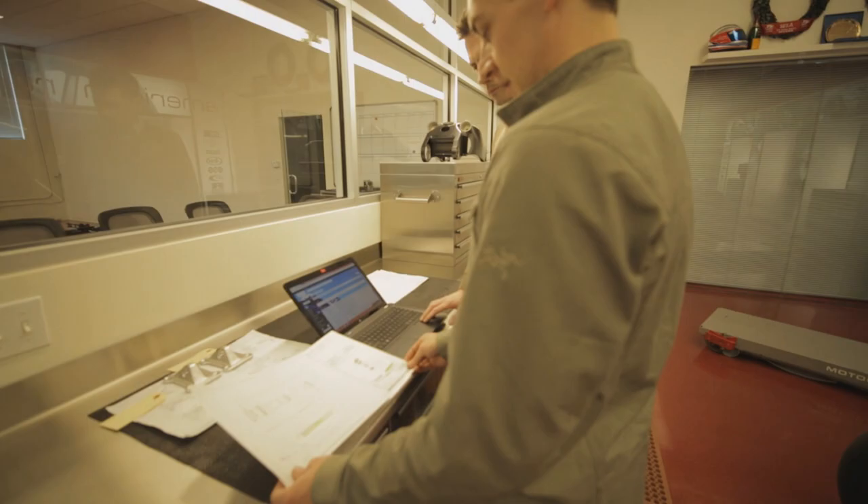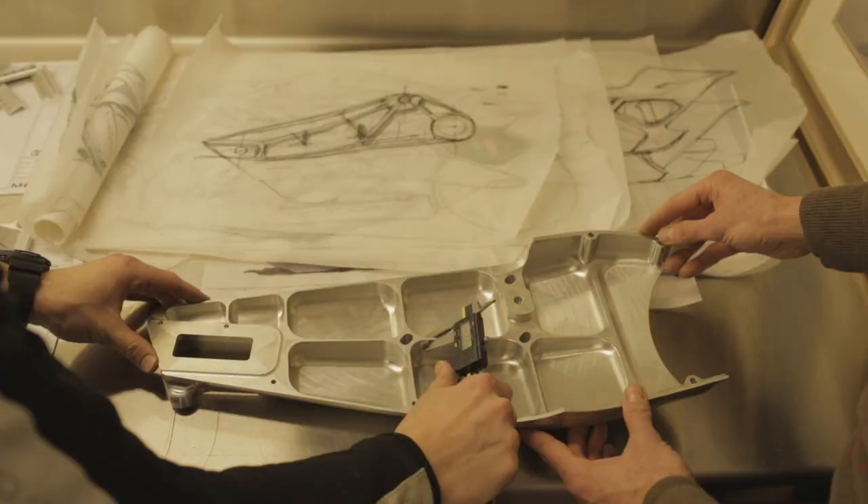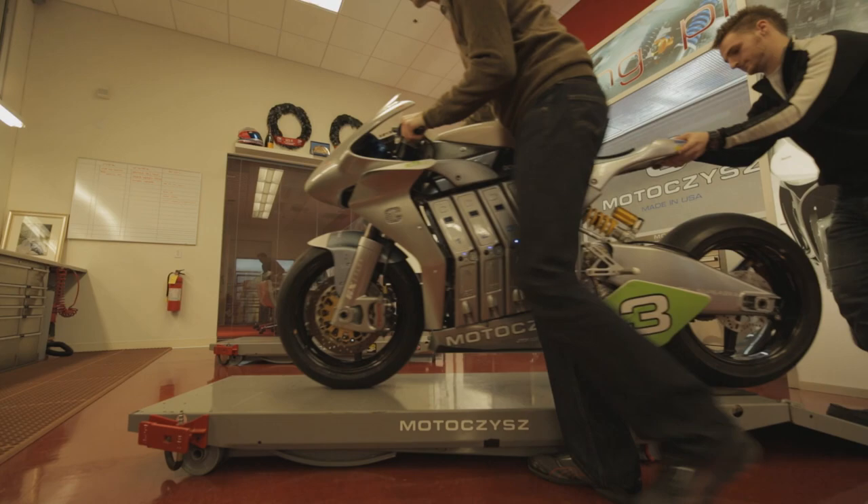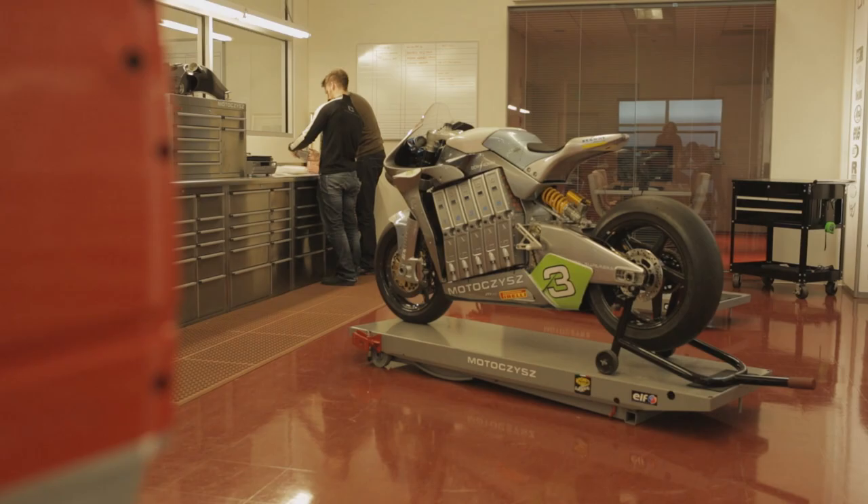My engineers are glued to their computer screens all day, improving efficiencies, reducing weight, trying to make the absolute most competitive, robust bike that we can bring out to go racing with. At no other engineering firm I've worked at have we focused so much on aesthetics, especially when we're talking about the race motorcycles.